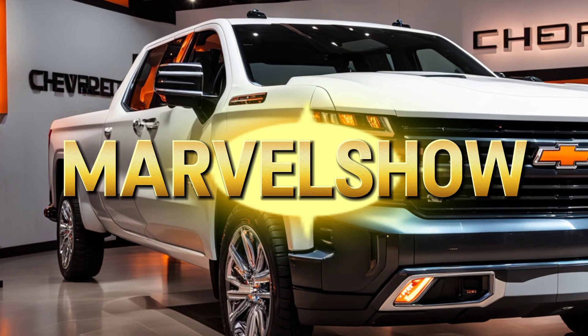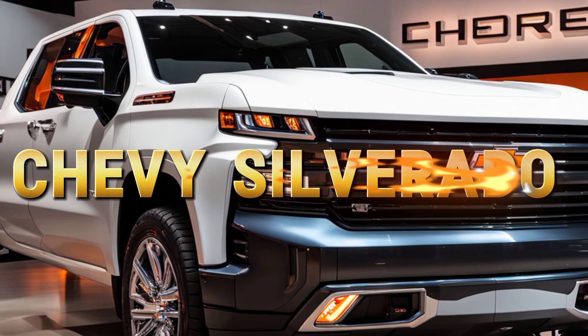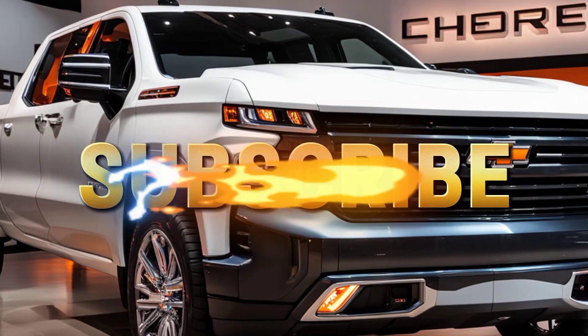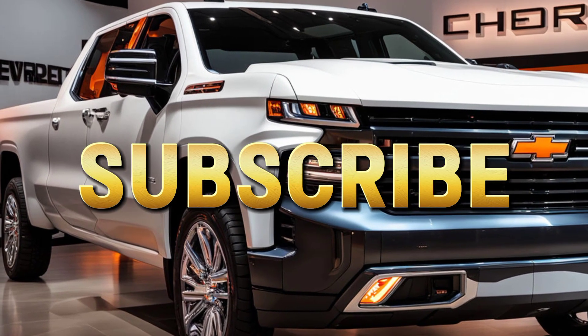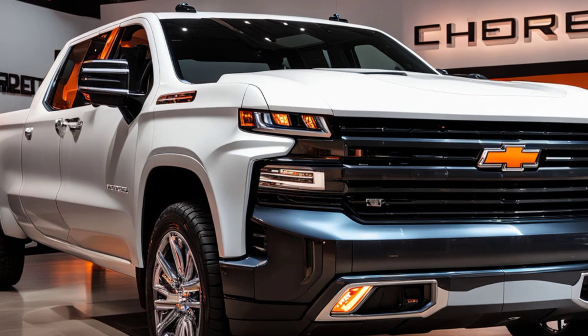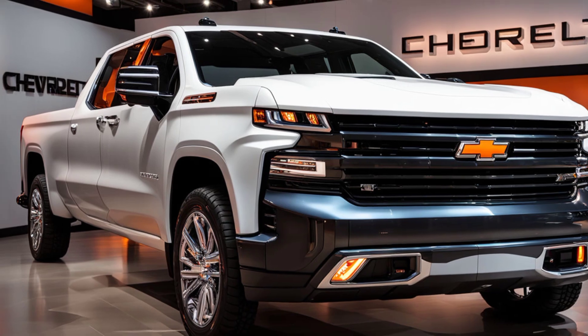Welcome back to Marvel Show, your go-to source for all things automotive. Today, we're diving deep into the 2025 Chevrolet Silverado, a truck that's not just built for work but also to make a statement on the road. In this video, we'll explore the exterior design, performance enhancements, and some historical context that make this truck a standout in its class.